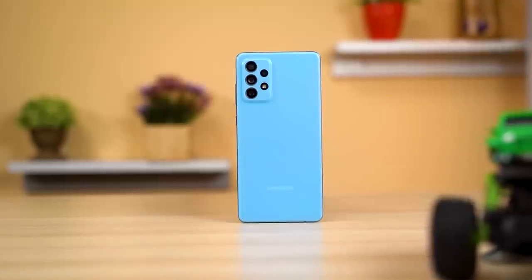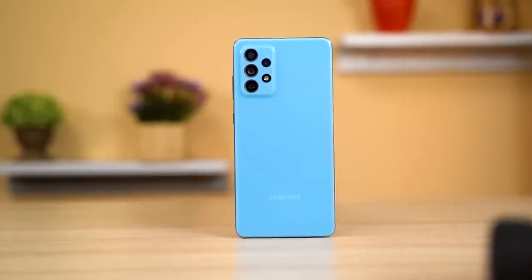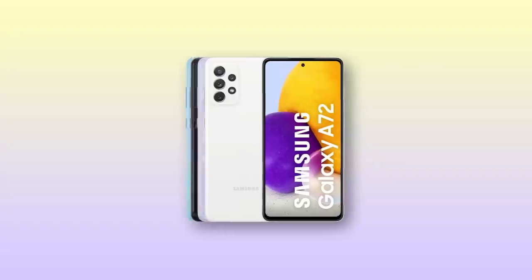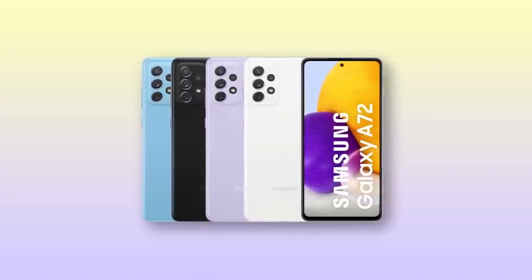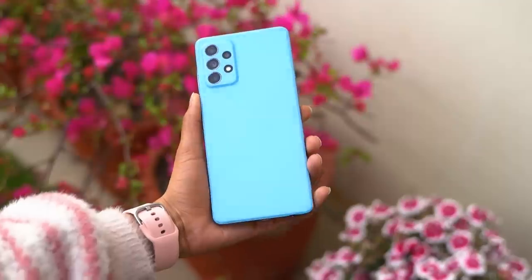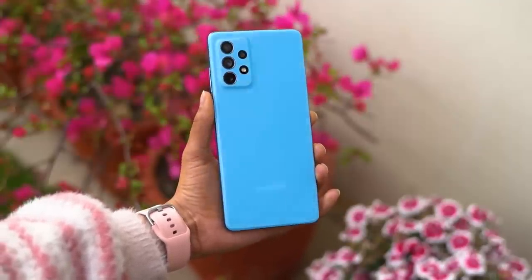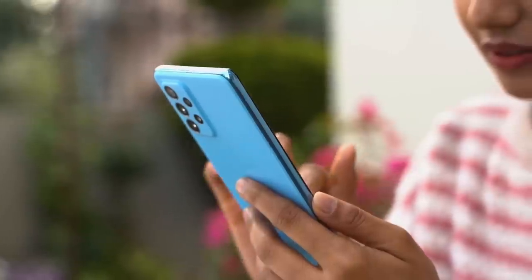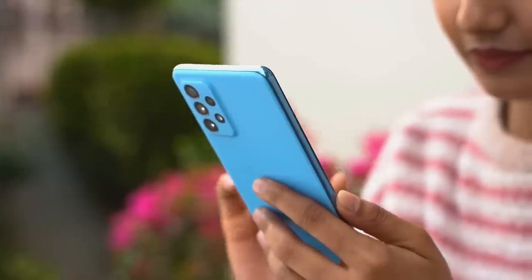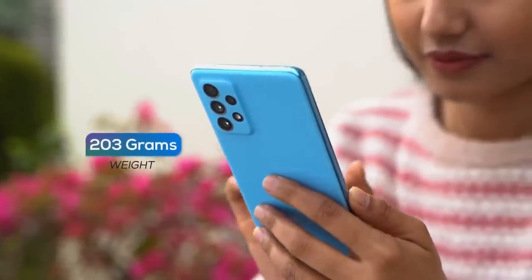Apart from the poor performance value, Samsung has practically nailed every other aspect on this phone. First off, this is one of the best-looking mid-range phones of 2021, at least for me. The refreshing color options are great too — I hope Realme takes notes. The A72's design goes beyond looks, as it feels great in the hand, with no sharp edges and is relatively comfortable to hold. Despite weighing a little over 200 grams, it doesn't feel that heavy.